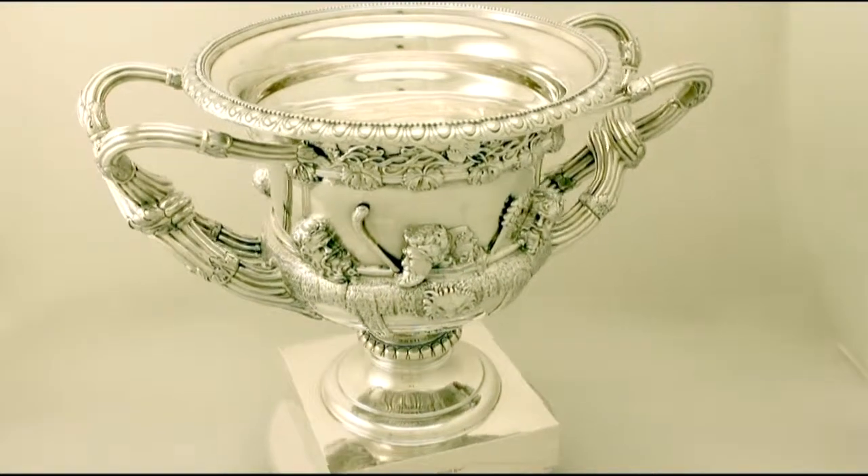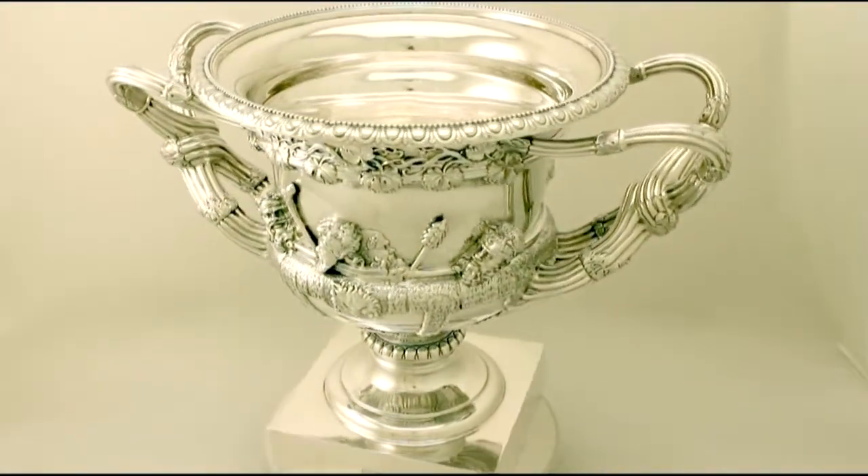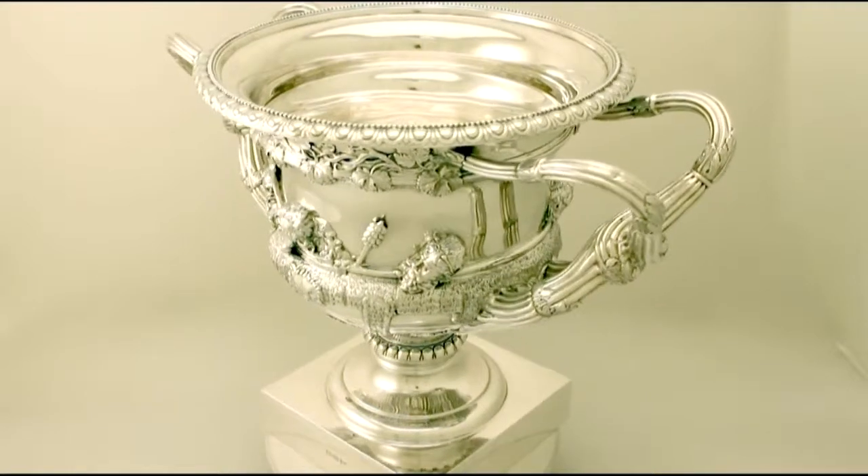It has a campagna shaped form, onto a circuit of pedestal spreading foot and plain square base.